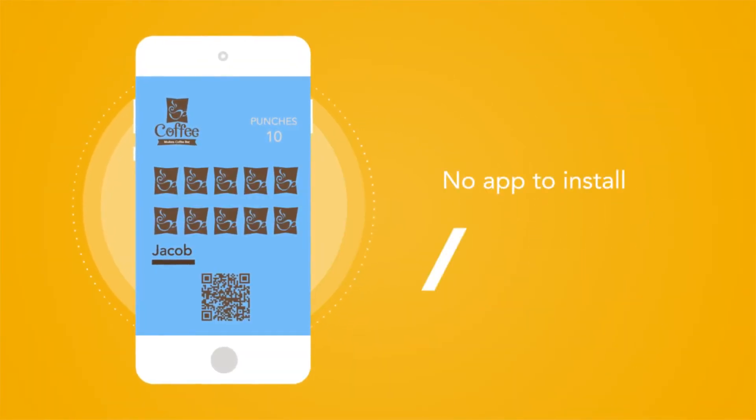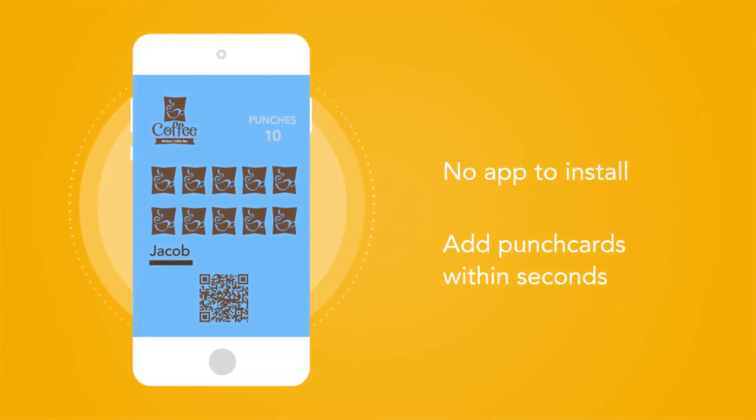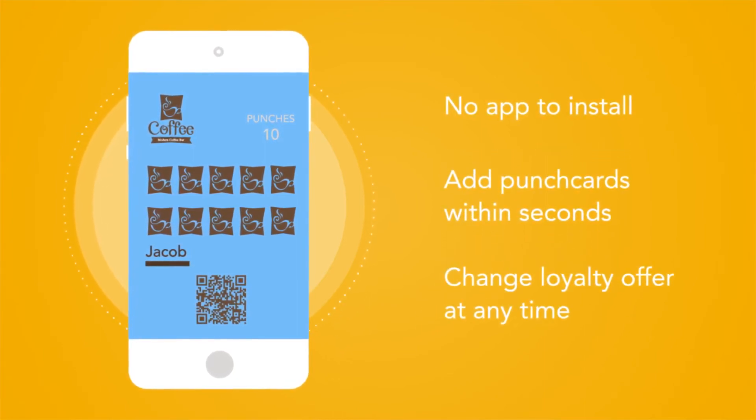There's no app to install. Customers can add punch cards to their mobile wallets within seconds, and your loyalty offer can change at any time.